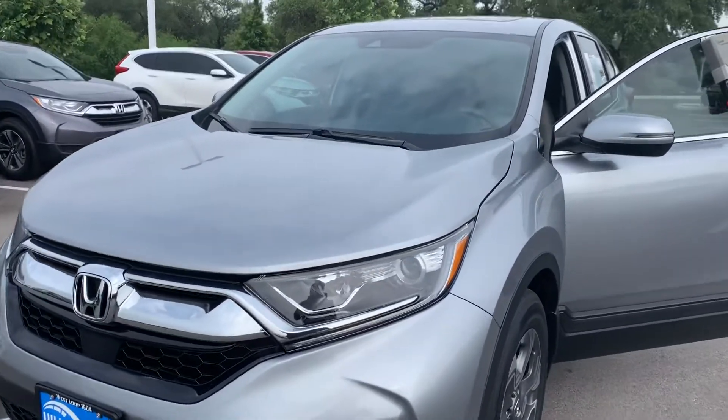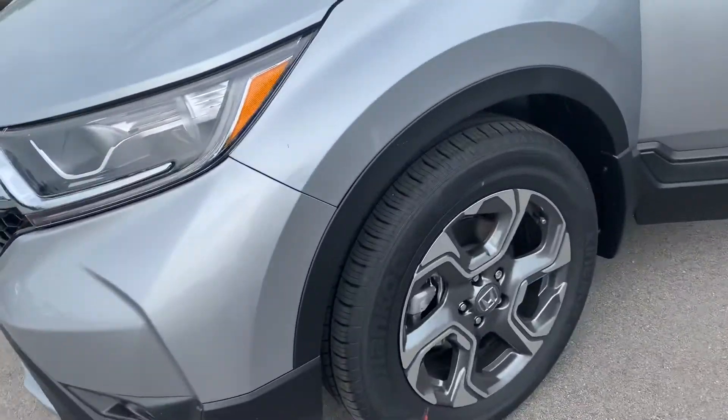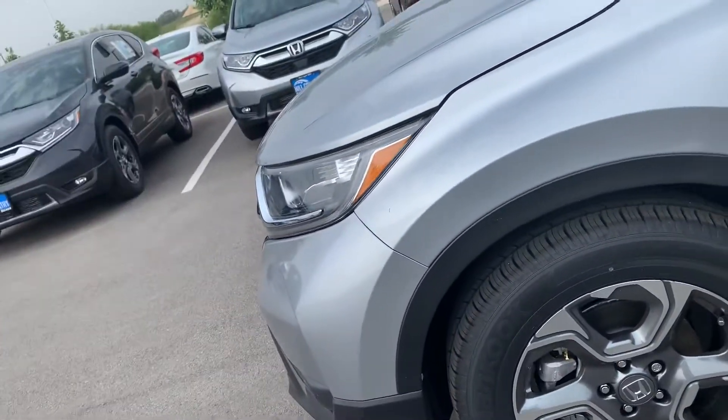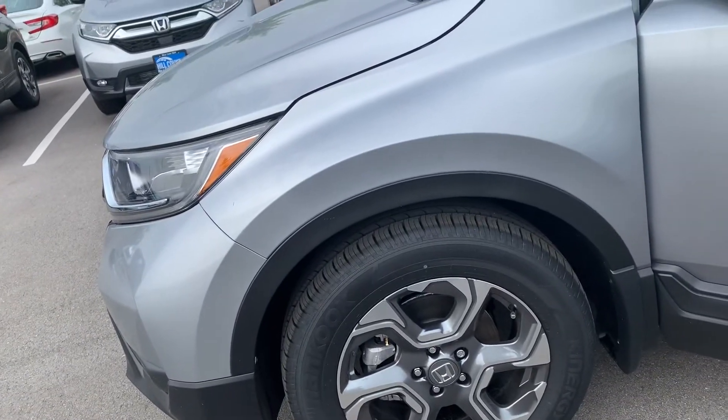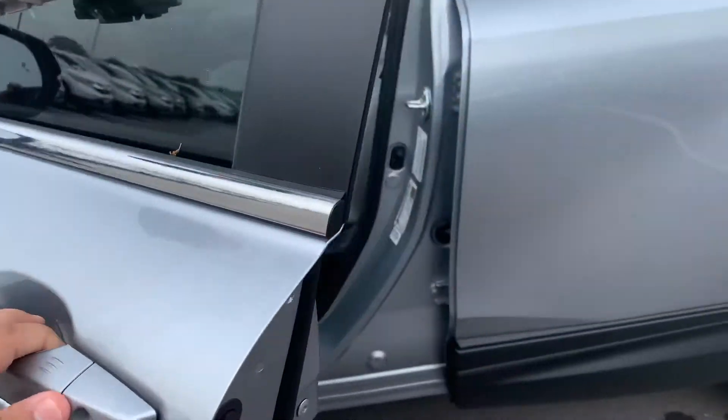Real quick — daytime running LED lamps, automatic headlights with fog lamps, and nice rims on the EX. We do put wheel locks on all of our vehicles, as well as window tint, nitrogen in the tires, and a trunk tray. You also have keyless entry on the EX trim level.